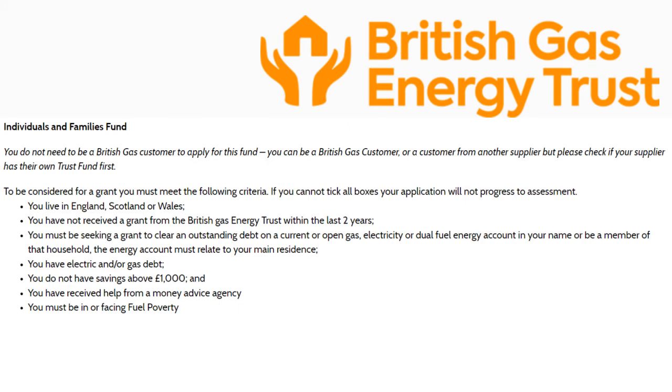Again, you live in England, Scotland or Wales; you have not received a grant from British Gas Energy Trust within the past two years; you want to clear an outstanding debt on a current or open gas, electricity or dual fuel energy account in your name or in your household; you have electric and/or gas debt; you do not have savings above £1,000; and you have received help from a money advice agency and must be in or facing fuel poverty.